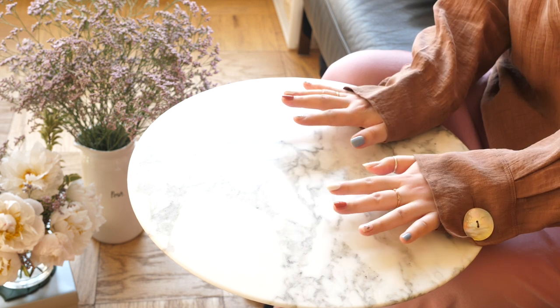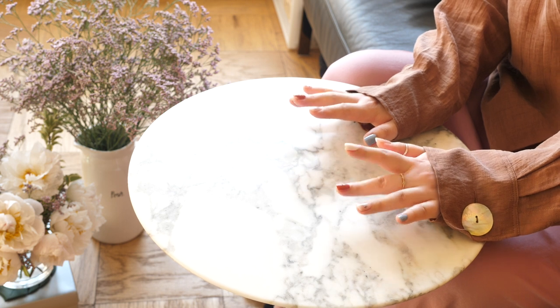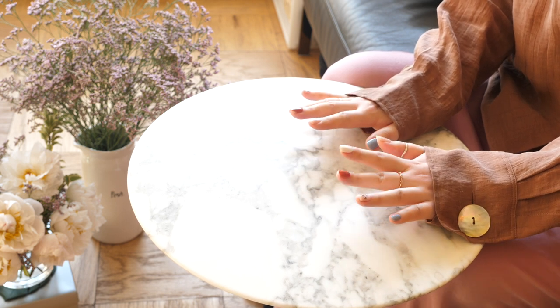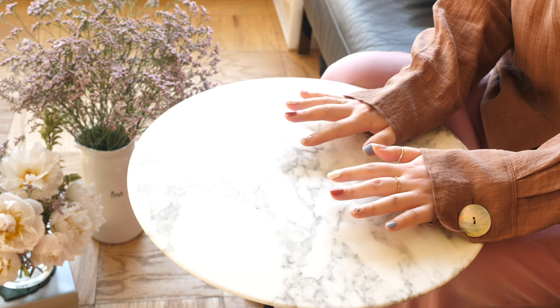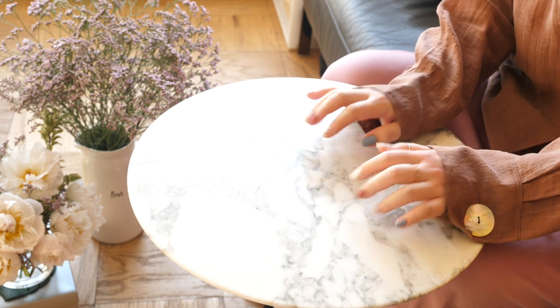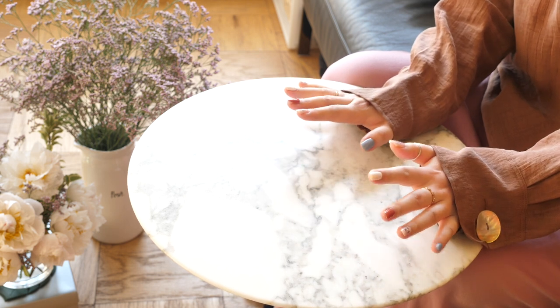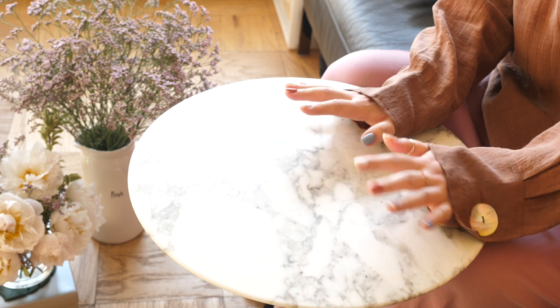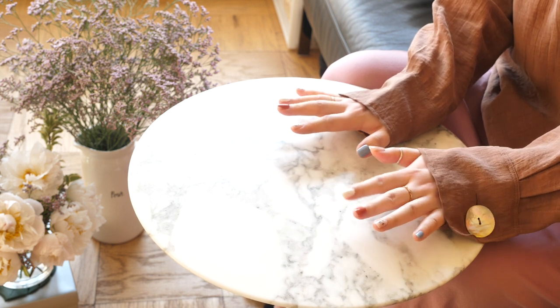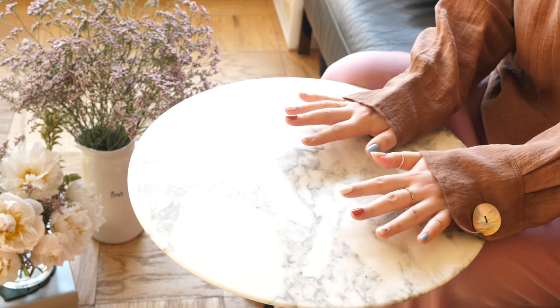So even though I am still recovering from my dental work, I still wanted to film this for you guys. It'll be another episode of Talking Hands with Katie. But I think this angle will be much better for you to see the pieces in a lot more detail. So I hope you don't mind — I have a few bits to get through so I'm going to jump right into it.